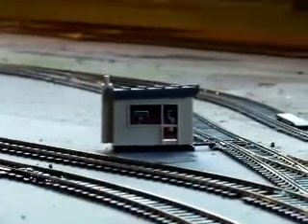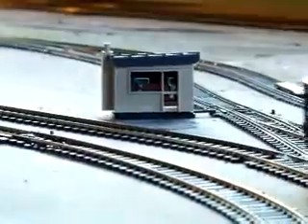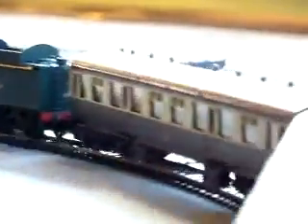And then up at this end, let's see what we've got here — oh yeah, that's covering a set of point motors up. There's another train coming. Lovely, lovely, there are new carriages as well. Very nice, I like that.